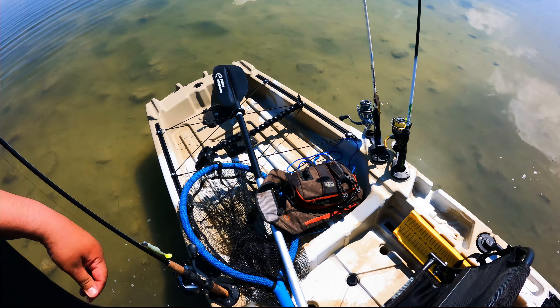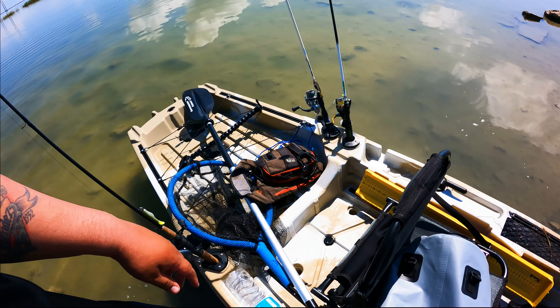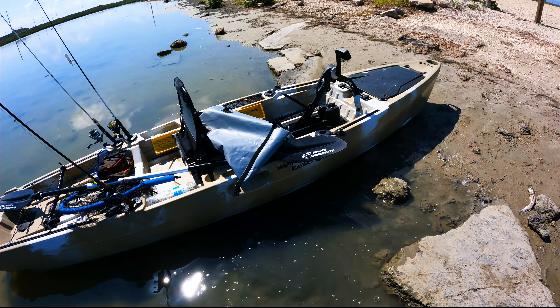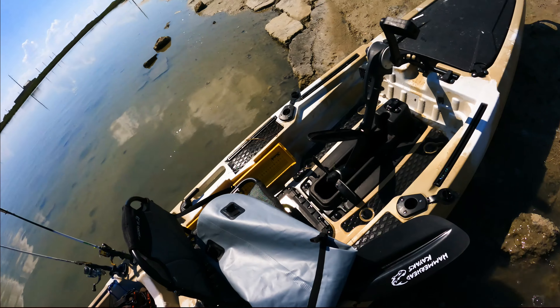Shout out to Eddie Murphy from Hammerhead Kayaks — he sent me that catch measuring board and these really awesome pliers right here. Really, really awesome — cut through braid, the whole shebang. He saw my video and saw me using a bad pair of pliers. Shout out to him for sending me that. Y'all check them out — Hammerhead Kayaks. They are very affordable, pedal drive, fin drive — you can change between the two. Just a big, sturdy kayak. I'm a big guy so I've got to be sturdy out there. Anyways, I'm going to get out of the sun guys — it's hot. Y'all have a good one.